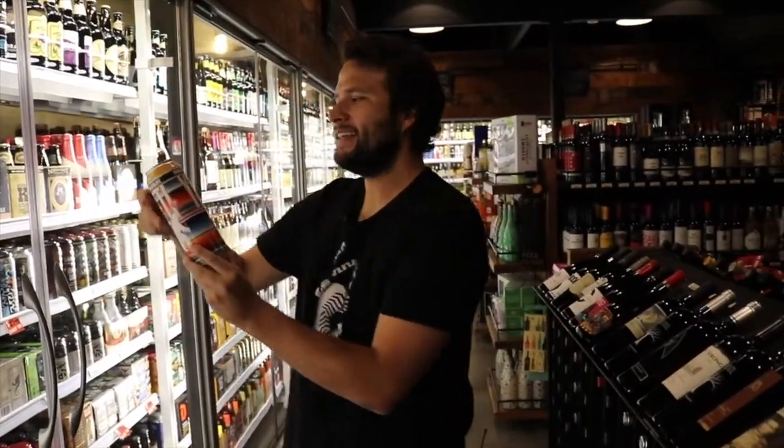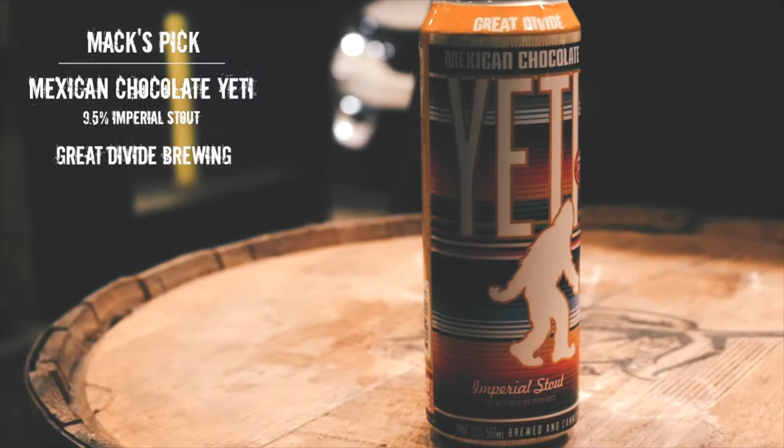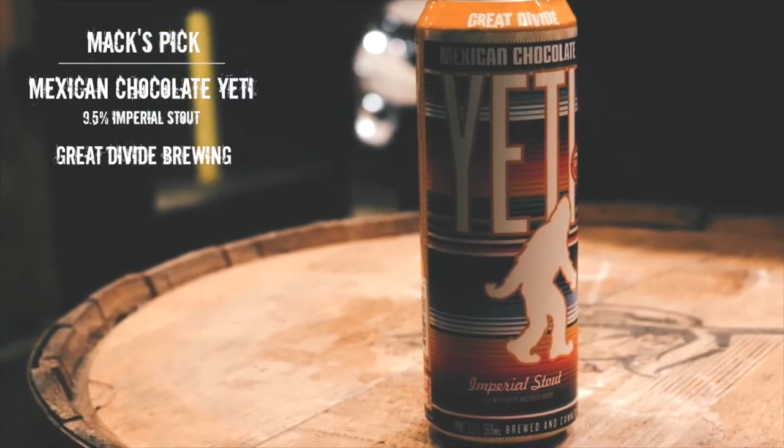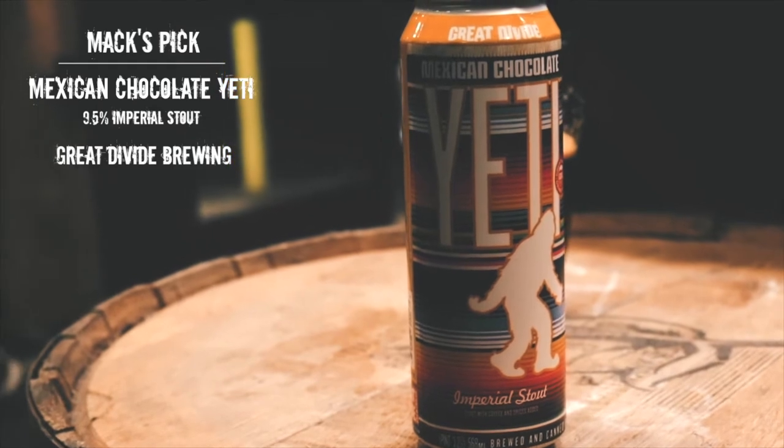None more classic than the Yeti series from The Great Divide. This one is Mexican Chocolate Yeti Imperial Stout — a stout with coffee and spices added, nine and a half percent alcohol by volume. I haven't had this version yet, so super stoked to drink it. I think it's going to crush what Gary's got, so let's do it.